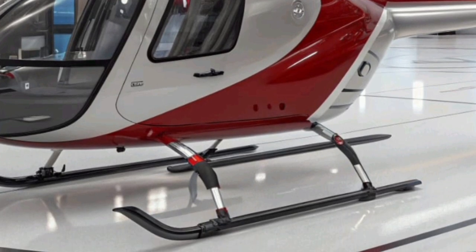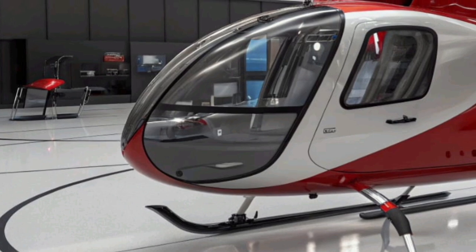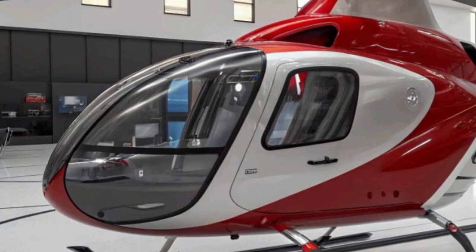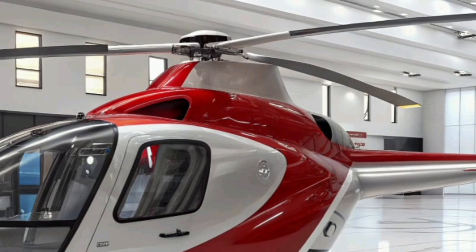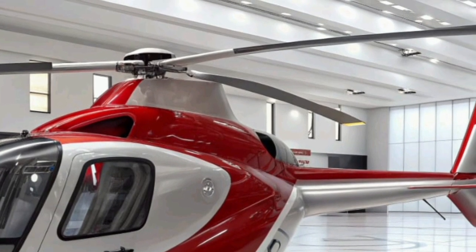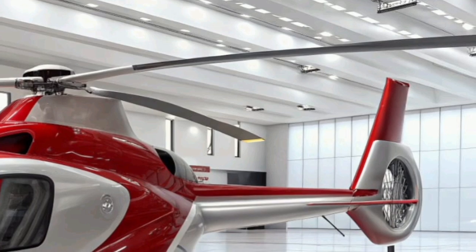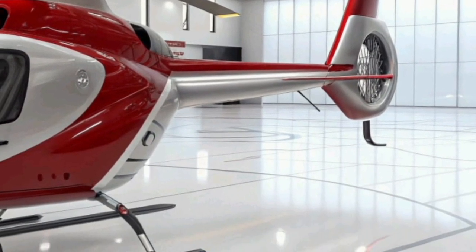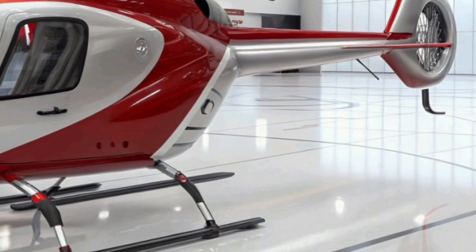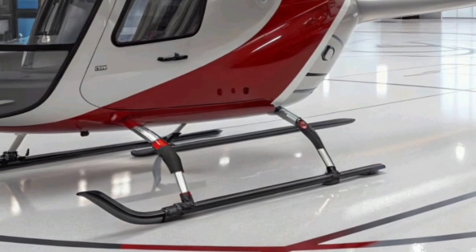From a technological standpoint, the Racer is a showcase of innovative thinking. The integration of the box-wing structure is particularly noteworthy, as it enhances aerodynamic lift while reducing drag. This design also improves lateral stability and control at high speeds, allowing smoother transitions between vertical and horizontal flight modes. The twin propellers on the side booms further boost forward thrust and contribute to the aircraft's remarkable maneuverability, even in complex flight environments.